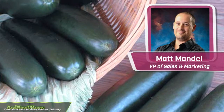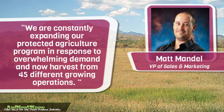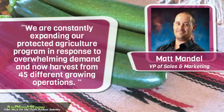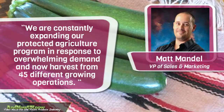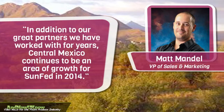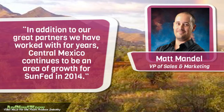Matt Mendel, VP of Sales and Marketing, tells us: we're constantly expanding our protected agriculture program in response to overwhelming demand, and now harvest from 45 different growing operations. In addition to our great partners we have worked with for years, Central Mexico continues to be an area of growth for Sunfed in 2014.